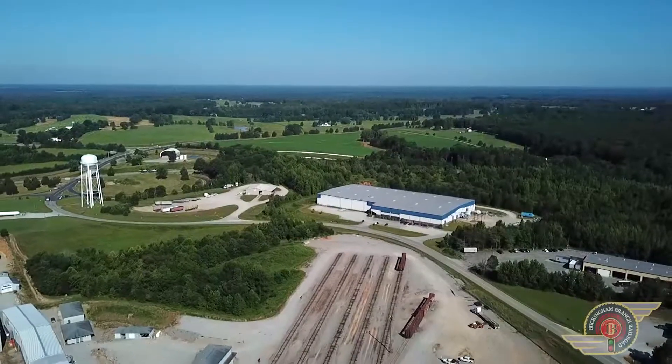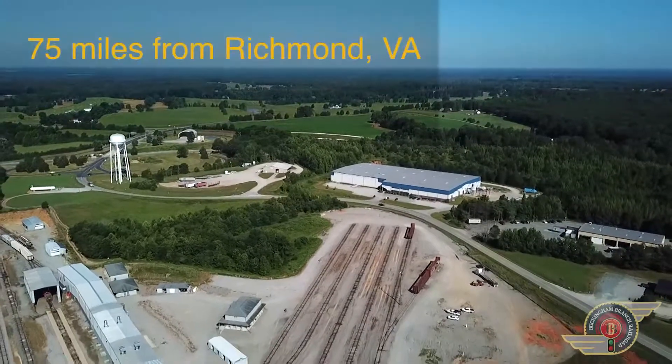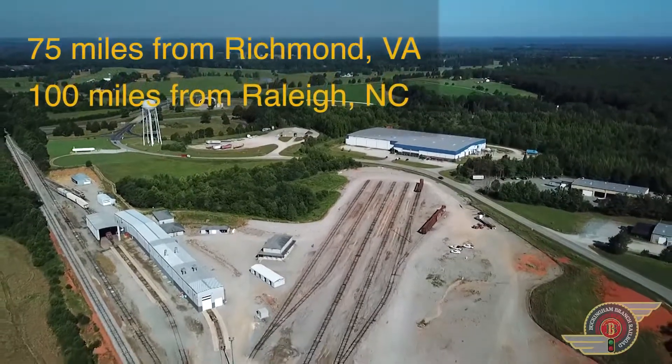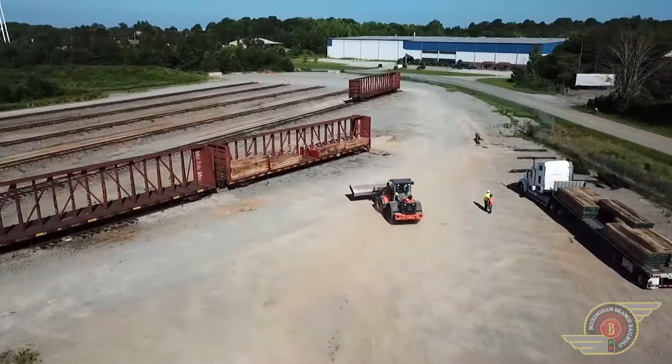Located along Highway Route 360 and Route 15, this facility is only 75 miles from Richmond, Virginia and approximately 100 miles from Raleigh-Durham, North Carolina. It is also adjacent to the Heartland Industrial Park, offering several industrial sites for development.